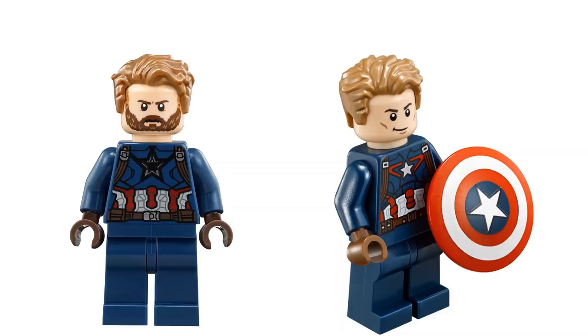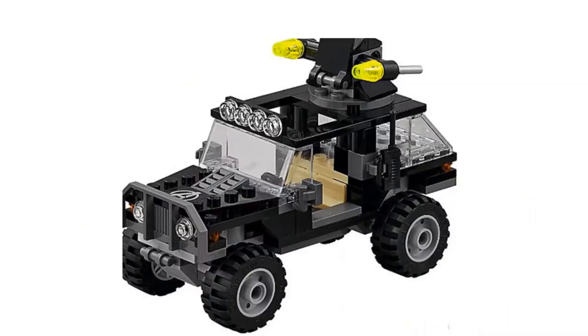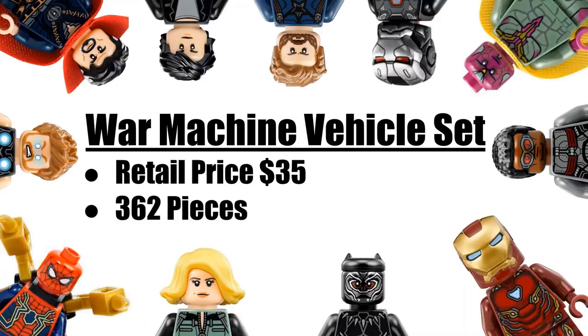For the build, I'm guessing we'll probably just get a simple vehicle or something like that — nothing big, maybe a little jeep like the one from the Avengers Age of Ultron sets. Then we're going to be getting a War Machine vehicle set which is going to retail for $35.